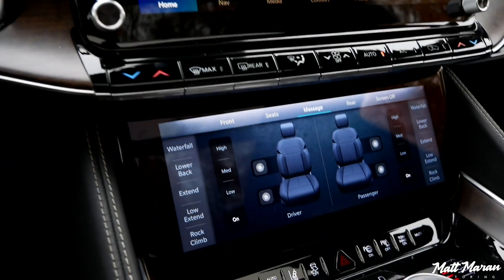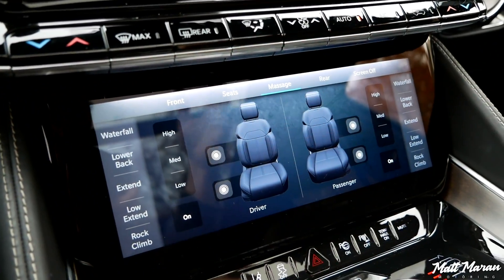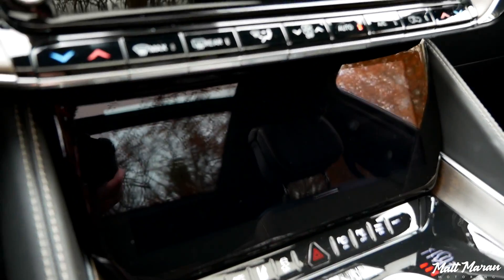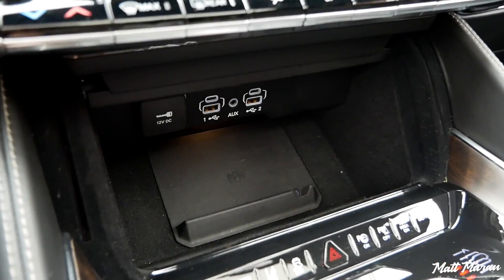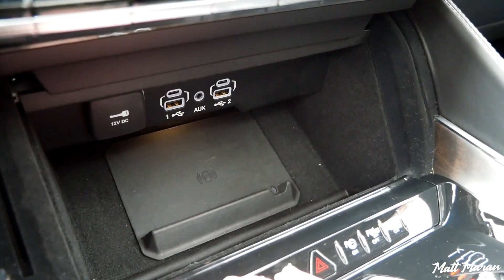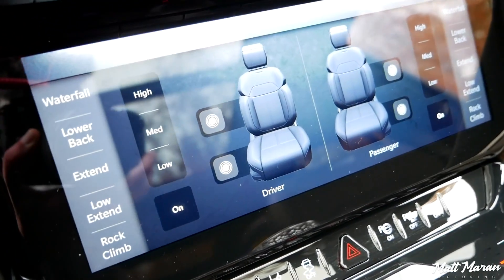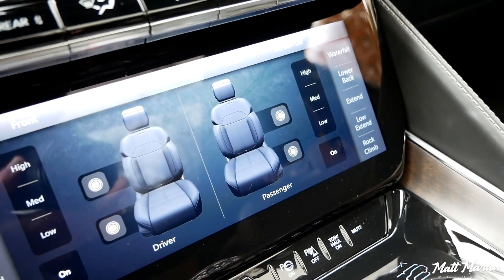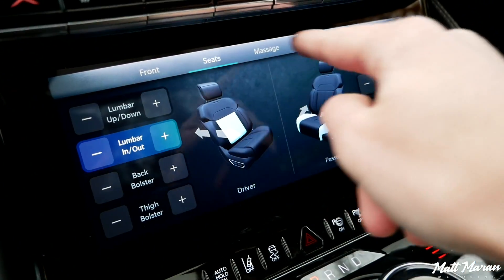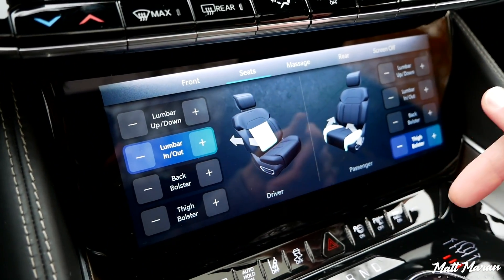You also get this extra screen in the center console that you don't get at all in the regular Wagoneer — that's just a tray with a lid over it in the Wagoneer. This is an actual powered screen: you can hit a button and it will go away to reveal a wireless charging pad along with USB jacks and an auxiliary jack. Press it again and it comes right back down. It primarily serves as your massage seat controls, but you can also change seat and climate controls from it.